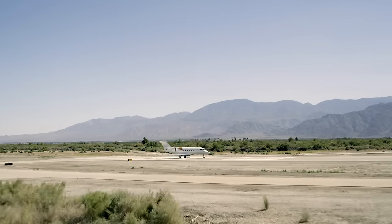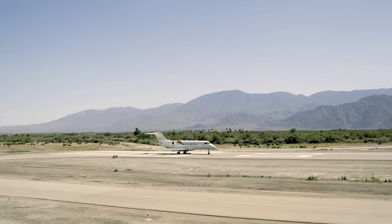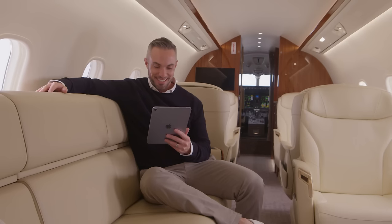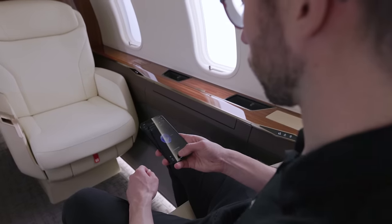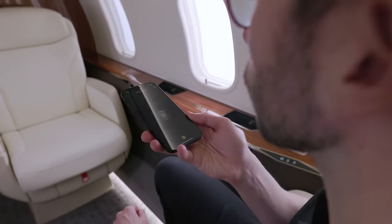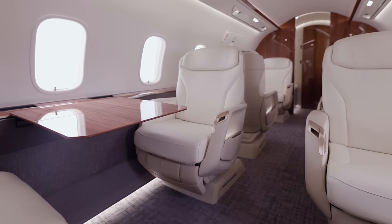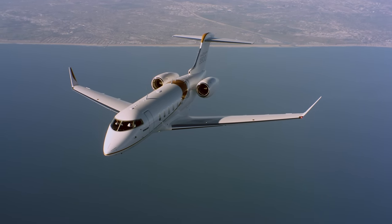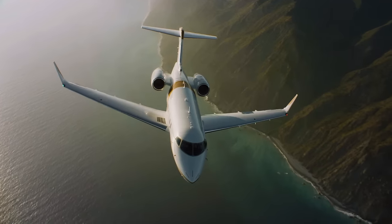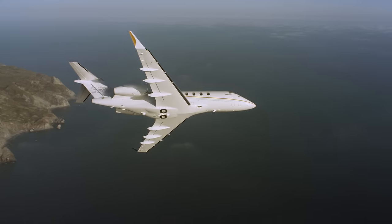The Challenger 3500 aircraft continues to be an industry leader, setting the new standard for business aviation. It features the most technologically advanced cabin in its class, introducing productivity-enhancing features such as the industry's first voice-controlled cabin and the revolutionary Nuage seat. The Challenger 3500 aircraft provides the ultimate combination of sustainability, performance, and reliability — you can count on it 365 days a year.